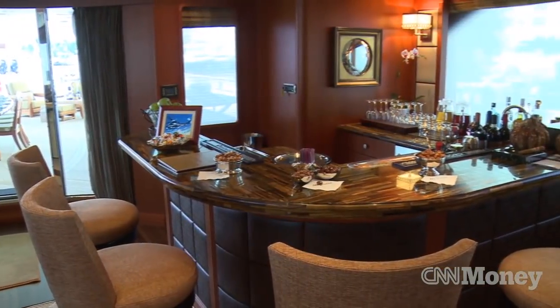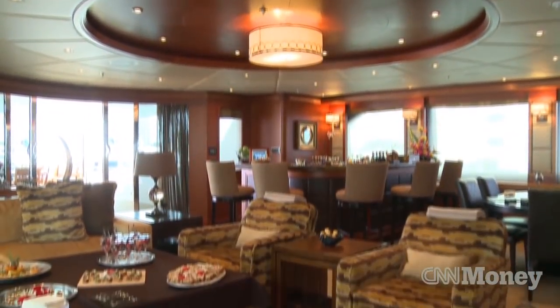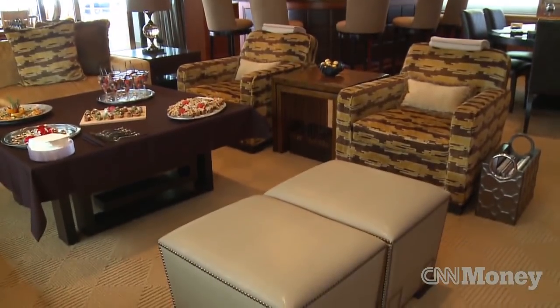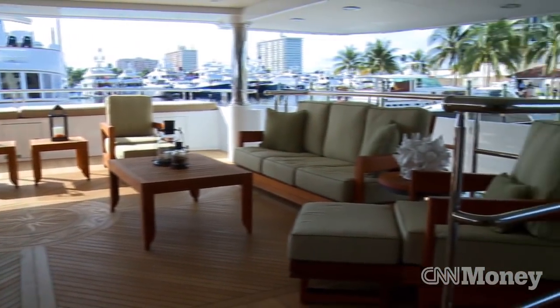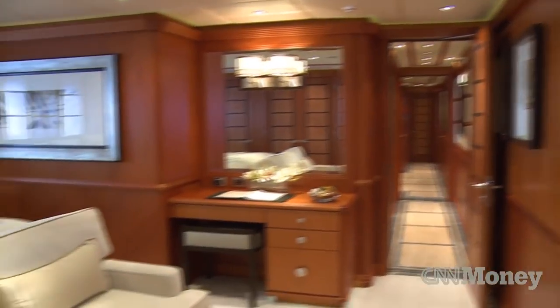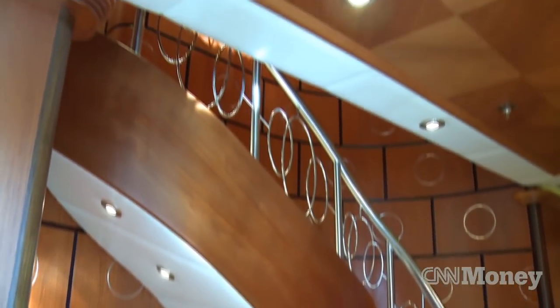The mega yacht industry was affected by the crash in 2008. Things slowed down. Obviously people were reluctant to spend money but they still had it. But the yachting industry is coming back in a huge way right now. Yachts are being sold and bought, and most of the yards within the world are very, very busy.